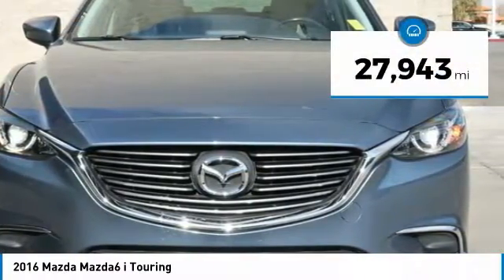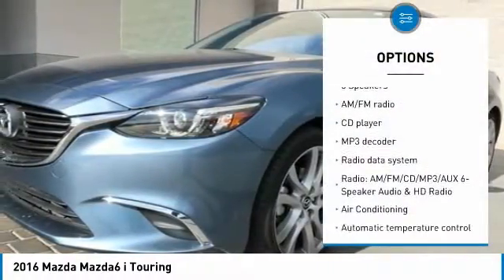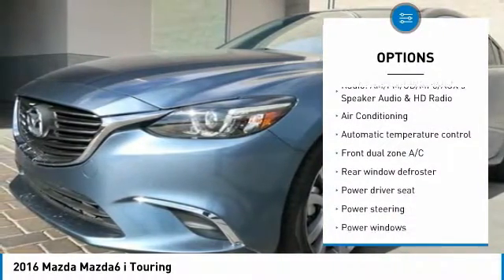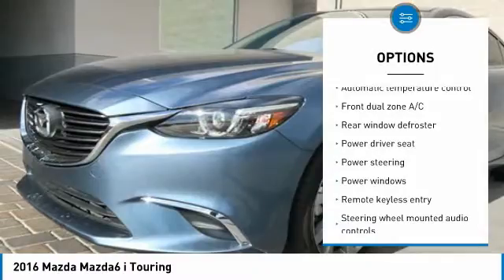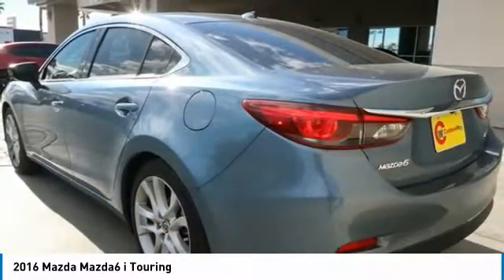This vehicle has less than 30,000 miles. Here are some of this vehicle's great options: traction control, air conditioning, dual airbags, power steering, alloy wheels, four-wheel disc brakes, electronic stability control, power windows, CD player, and trip computer.